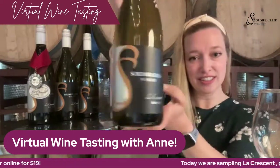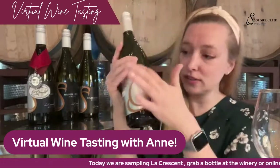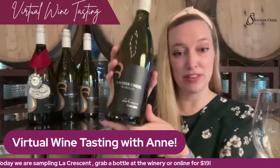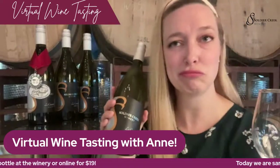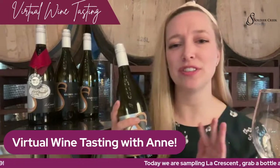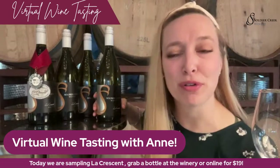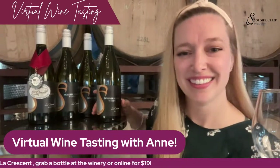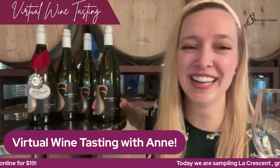This is what La Crescent looks like. Everybody grab your bottle of La Crescent — it's got a nice gold color on our label here. This is a pre-chilled bottle. We like to consume this around 50 degrees Fahrenheit, just cools it down a little bit. You're certainly welcome to enjoy it at room temperature too, if you prefer. If you like ice cubes — some people like to do that. That's fine with me, I won't judge you.